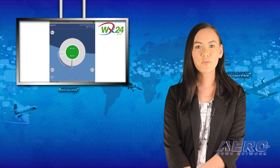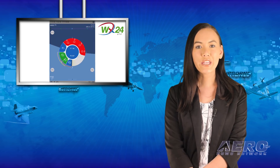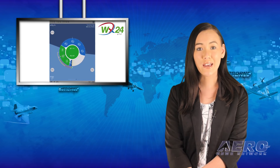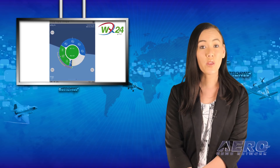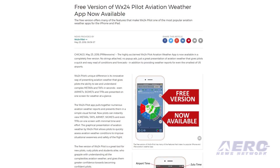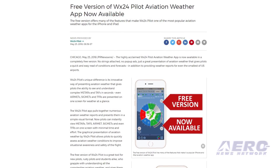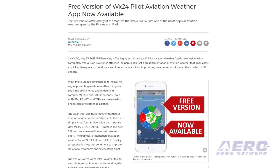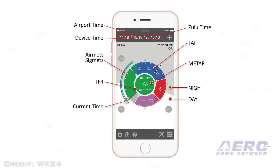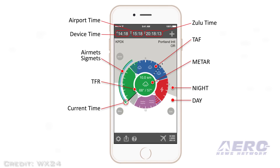The WX24 Pilot Aviation Weather app is now available in a free version, providing a great presentation of aviation weather with a quick and easy read of conditions and forecast, in addition to providing weather reports for even the smallest U.S. airports. WX24 Pilot provides an innovative way of presenting aviation weather, allowing pilots the ability to see and understand complex METARs and TAFs in seconds. Even AIRMETs, SIGMETs, and TFRs are reportedly presented on one screen for weather at a glance.